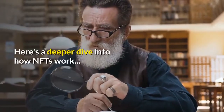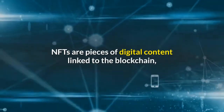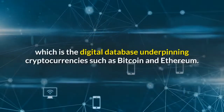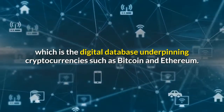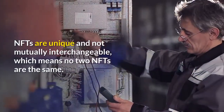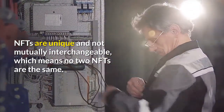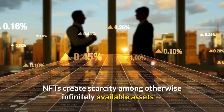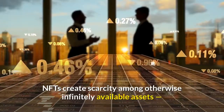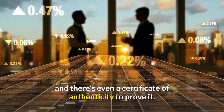Here's a deeper dive into how NFTs work. NFTs are pieces of digital content linked to the blockchain, which is the digital database underpinning cryptocurrencies such as Bitcoin and Ethereum. NFTs are unique and not mutually interchangeable, meaning no two NFTs are the same. NFTs create scarcity among otherwise infinitely available assets, and there's even a certificate of authenticity to prove it.